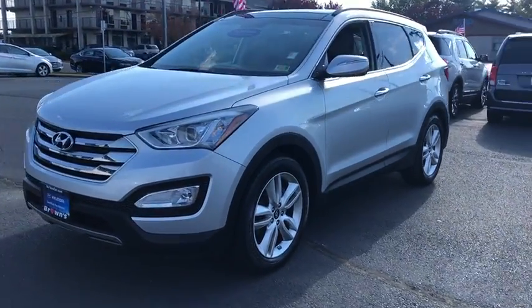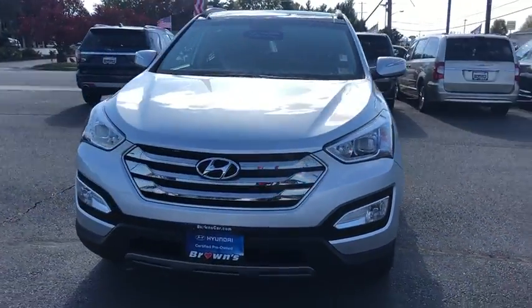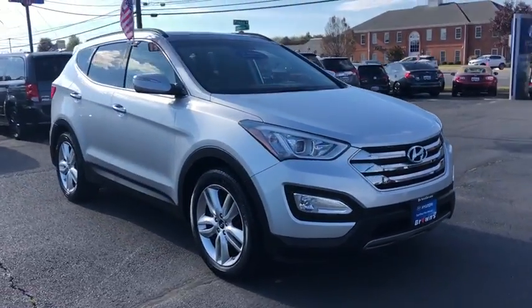2016 Hyundai Santa Fe. Style. Quality. Performance. Value. Need we say more?